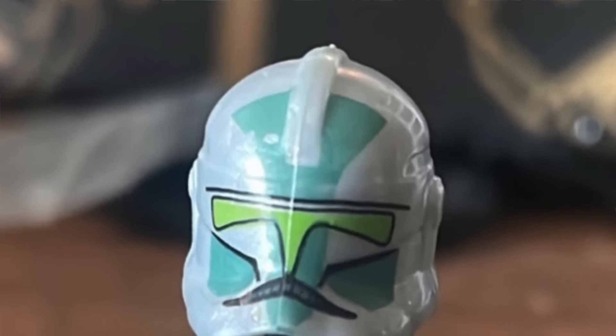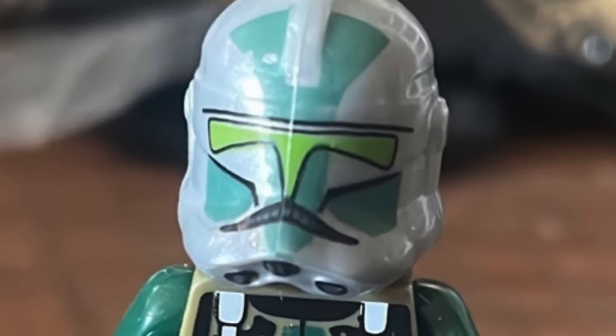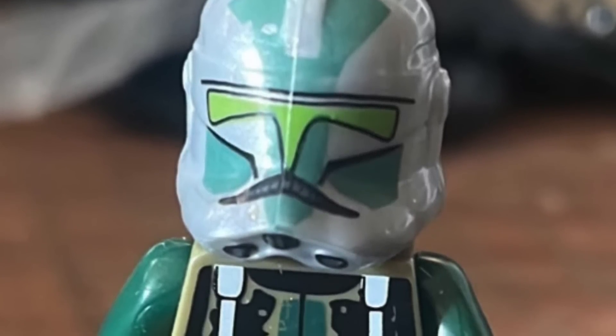Looking at all these clones: Commander Gree Phase 2 is virtually the same one we got back in 2014 and 2019. If you actually closely look at the visor, it almost looks more like the knockoff versions of Commander Gree rather than the official version. Maybe that's just a bad render, or maybe it's an updated style — or it could just be something where these companies make up their own designs on a whim.